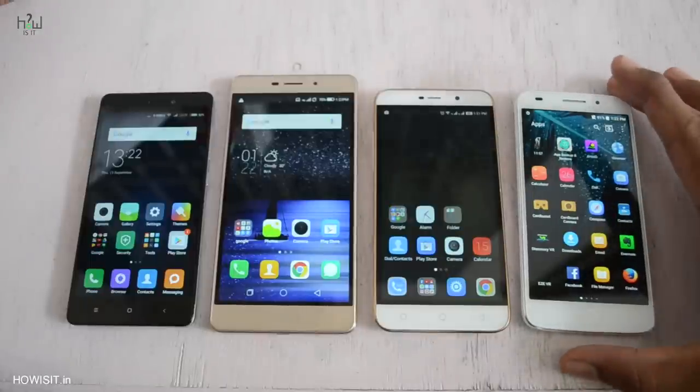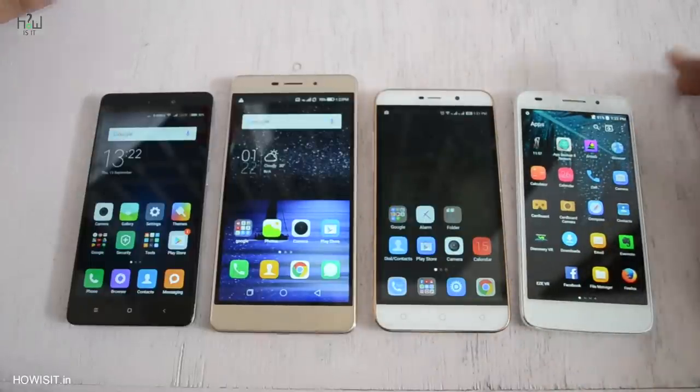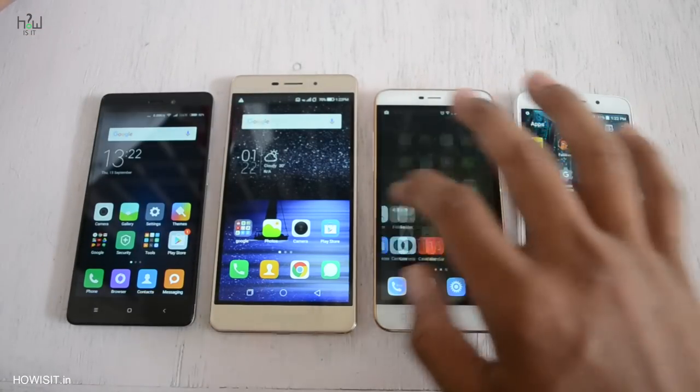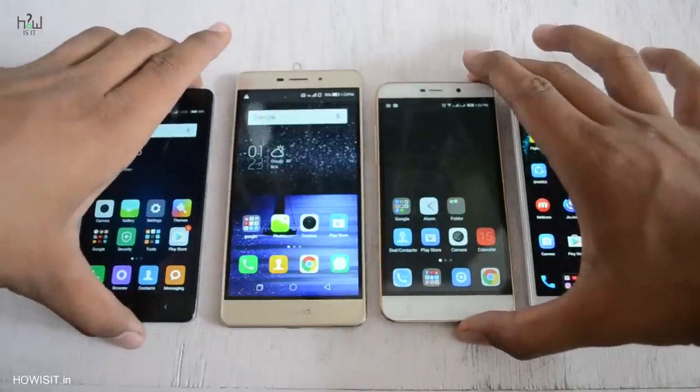Theoretically, on comparing the specs, Swipe Elite Plus could be the best among these 4 smartphones and the second best could be Redmi 3S, but we are not going to compare just by looking at the specs. I will be comparing these smartphones after using all of them for at least 30 plus days.